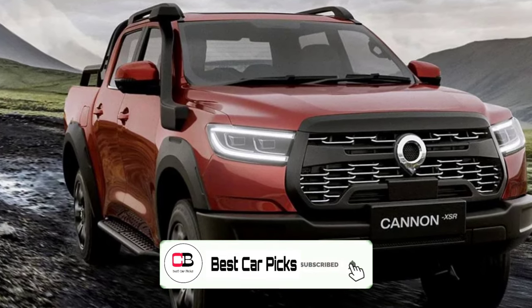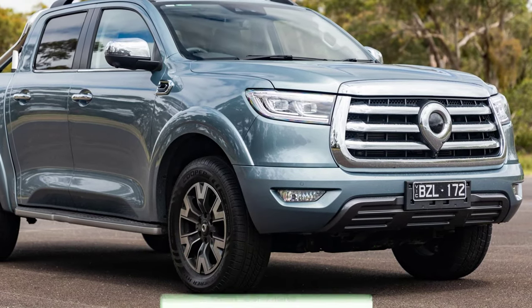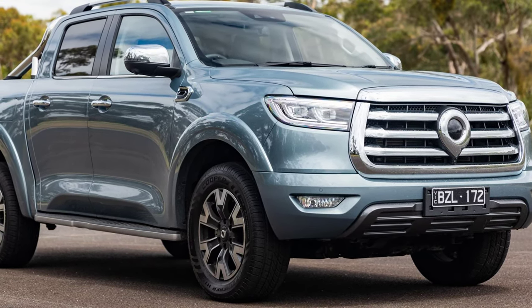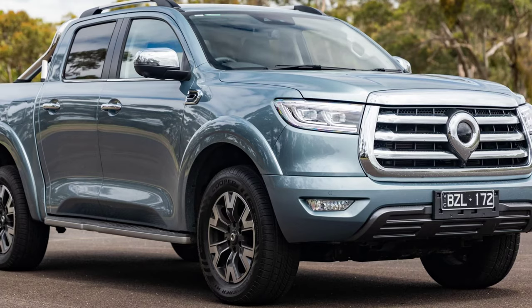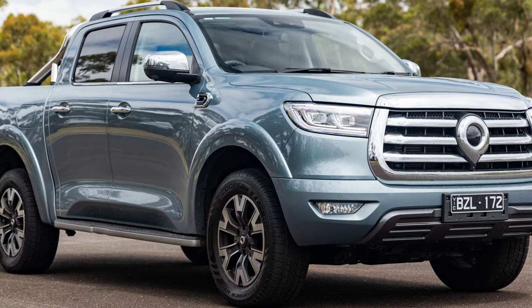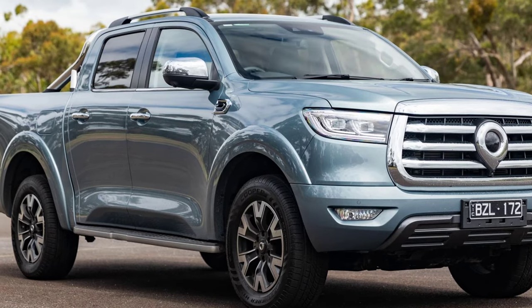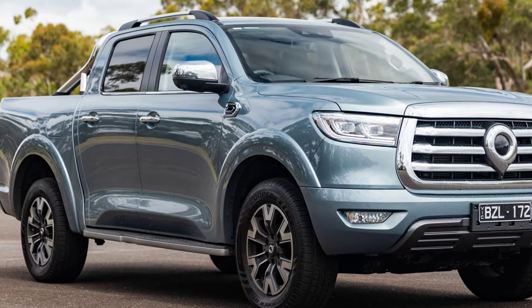The bad news? There's no power boost, with the new flagship still rocking GWM's 2.0-litre turbo diesel and ZF 8-speed automatic. It produces 120 kW and 400 Nm, with the latter number being a little off the pace when it comes to toughened-up dual cabs.